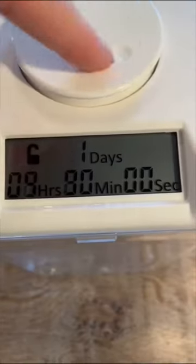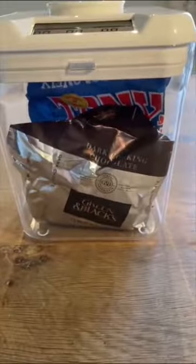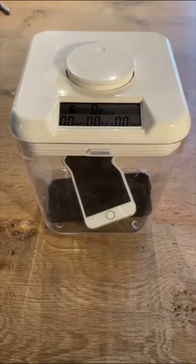Once it's locked, there is literally no way to override it without smashing it to bits. It's great for breaking habits like watching too much TV, eating too much chocolate, online spending, or wasting too much time on your phone.